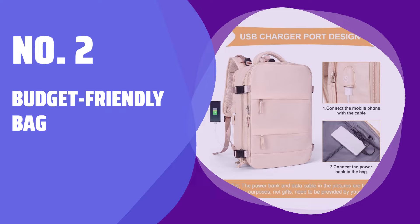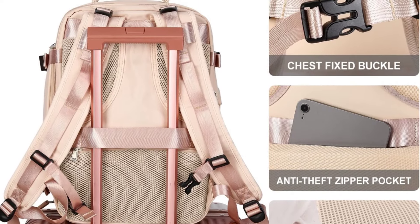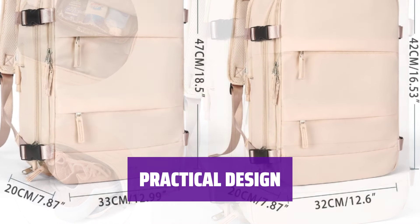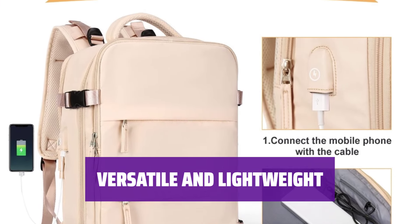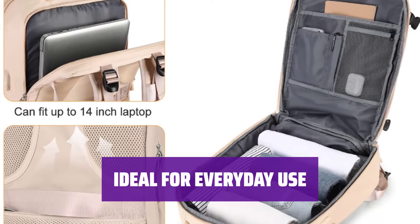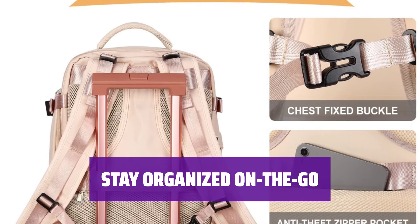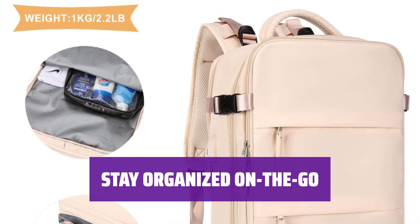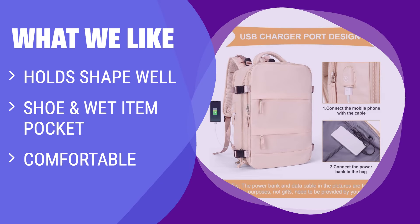Number 2: Budget Friendly Bag. Looking for a budget-friendly bag that's easy to use? This one keeps its shape well and has a pocket for shoes and wet items, plus it's comfortable to carry. With this bag, you can stay organized and carry everything you need without breaking the bank. It's perfect for everyday use and has a sleek design. Take this bag with you wherever you go — it's lightweight and versatile. Whether you're heading to the gym or on a weekend trip, it's the ideal companion. What We Like: If you like a bag that holds its shape well with a shoe and wet item pocket and is comfortable to use, this one is for you.